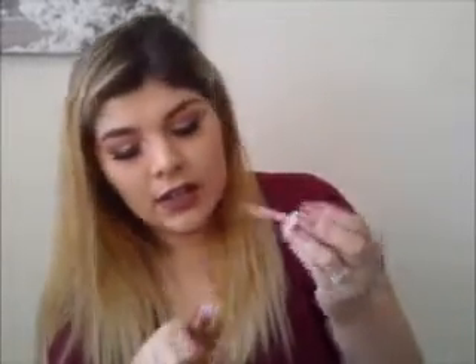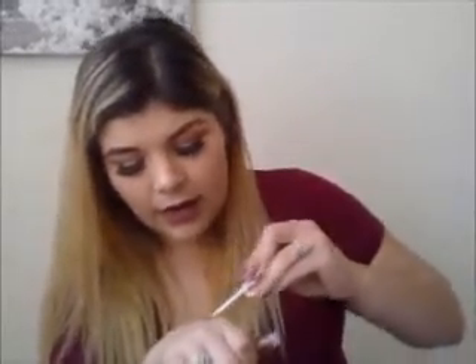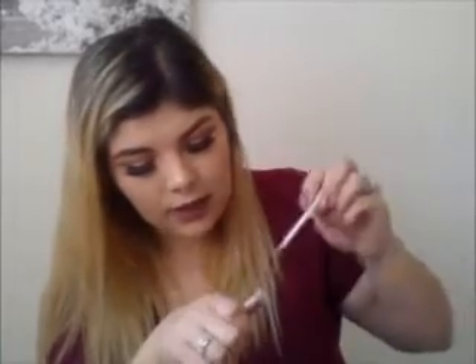The next thing I got is by Cargo Cosmetics, and this is in Umbria — this is a gloss, I believe. This is a really pretty gloss, I like this color. It kind of browns and has a little bit of a goldish shimmer to it, which is definitely right up my alley.